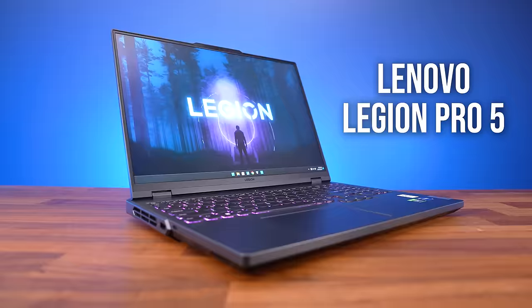Apart from all that RGB lighting, it's not actually all that much different compared to the cheaper Legion Pro 5i, which I also rate quite highly. But if you're after an even cheaper option, then I've really got to give it to Lenovo's Legion Slim 5i, which comes in at third place.